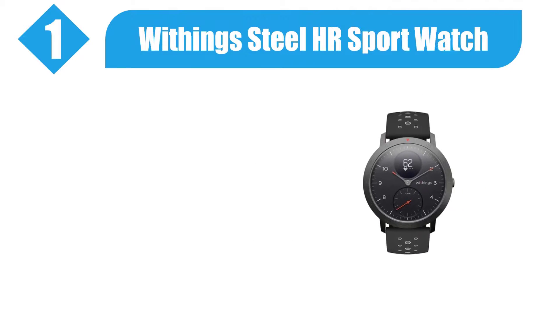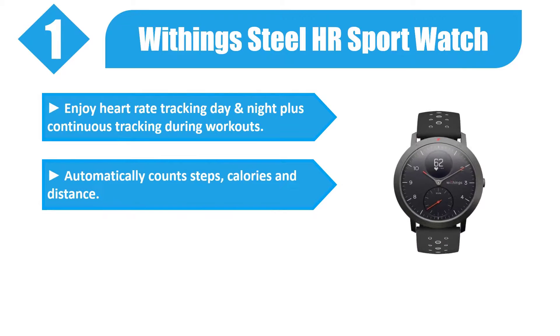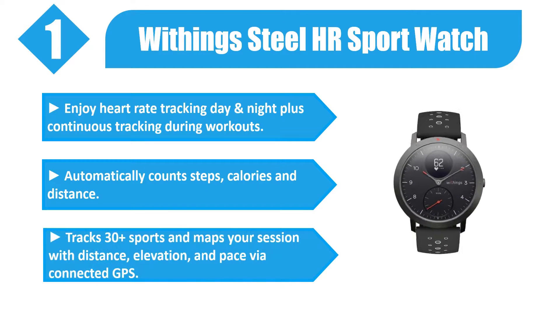Number 1: Withings Steel HR Sport Watch. Enjoy heart rate tracking day and night, plus continuous tracking during workouts. Automatically counts steps, calories, and distance. Tracks 30 plus sports and maps your session with distance, elevation, and pace via connected GPS.